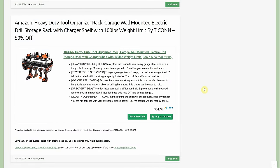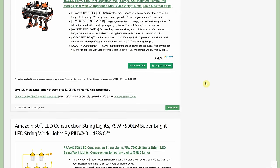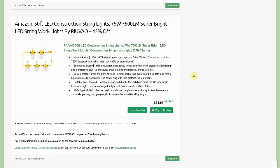Heavy-duty tool organizer rack, garage wall-mounted, electric drill storage rack, self-charging, 100-pound weight limit, by Tycon — $34.99 with 50% off at $17.50. I really like these; I have two by different companies full of tools. A great way to store them. Next up is something we don't see promo codes for very often.